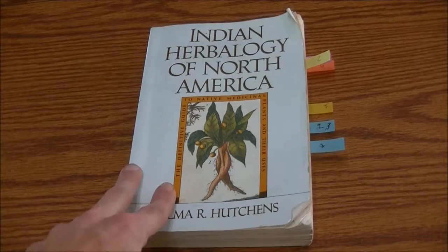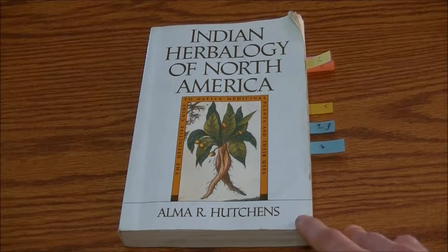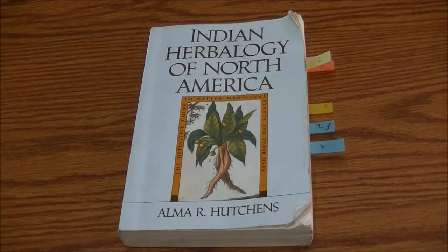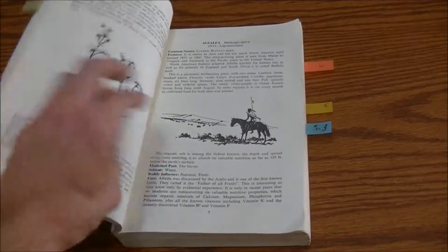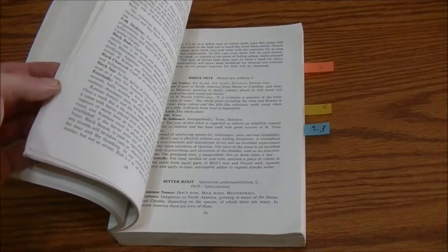Hey guys, this is Josh here with Trillion Wild Edibles. I'm sitting inside of my house and I want to bring you guys a video review of the Indian Herbology of North America by Alma R. Hutchins. This is one of my favorite books on the subject of medicinal wild plants. In the first part of this video we're going to go over the good things about this book, the second part the bad things, and then why I still recommend this book.